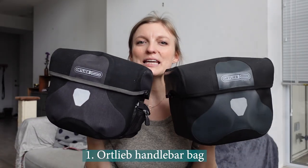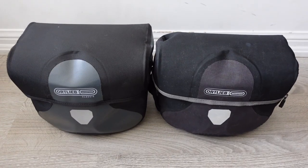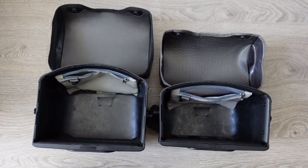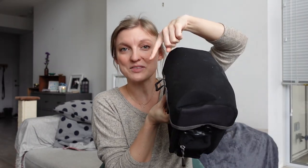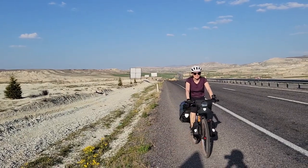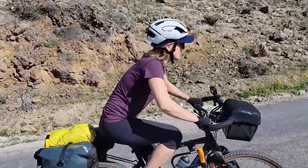First off is my Ortlieb handlebar bags. I have two of them. During the pandemic there were shortages and I couldn't get my hands on the Ultimate 6, 8.5 liter — this is the classic, the one I wanted because it's so big and spacious — so instead I got the Ultimate Plus in a 7 liter. What's really been such a game changer is that they have this magnetic closure right at the top, and this sits right in front of you, making it so easy to grab my camera, a rain jacket, or a snack. Whatever I need is right in front of me.